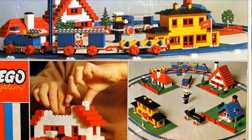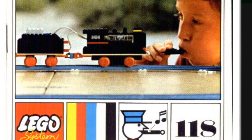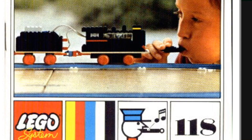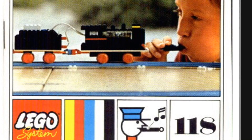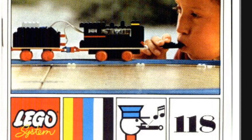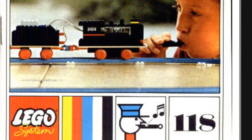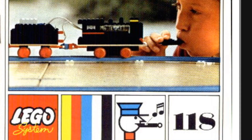The next one is also from the blue track era, and this is a 4.5V train. It is the electronic train, set 118. I also have this one, although I have not tested it yet. This one has an electronic unit that responds to claps or whistles. It's a pretty neat set for the time it came out in 1968, and it's my favorite of the motorized 4.5V trains from the blue track era.